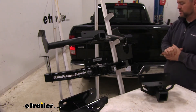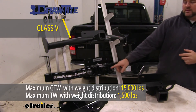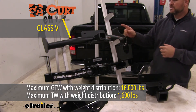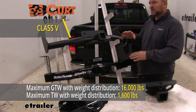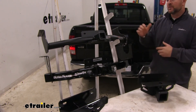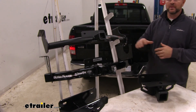Both of these hitches, you can use weight distribution. With our Draw-Tite, tongue weight stays at 1,500, however trailer weight goes up to 15,000. With Curt, tongue weight goes up to 1,600 and trailer weight goes up to 16,000. That being said, always recommend checking the owner's manual of your vehicle to make sure the vehicle can withstand that amount of weight. You always want to go with the lowest number between the vehicle and the hitch.